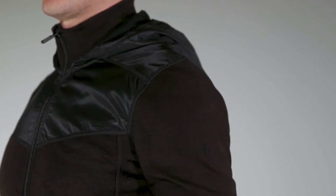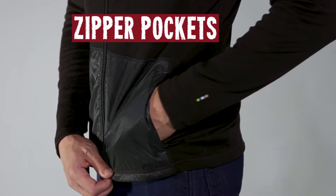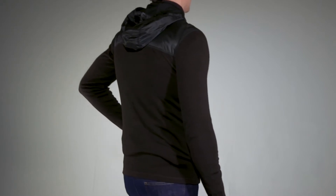Because who the hell wants chafing? Secure zippered hand pockets to keep your essentials secure!